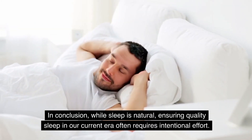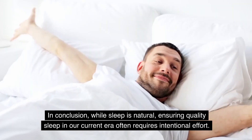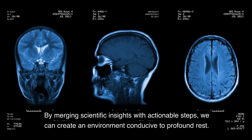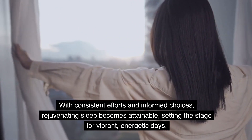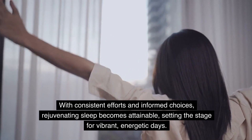In conclusion, while sleep is natural, ensuring quality sleep in our current era often requires intentional effort. By merging scientific insights with actionable steps, we can create an environment conducive to profound rest. Above all, quality sleep is paramount. With consistent efforts and informed choices, rejuvenating sleep becomes attainable, setting the stage for vibrant, energetic days.